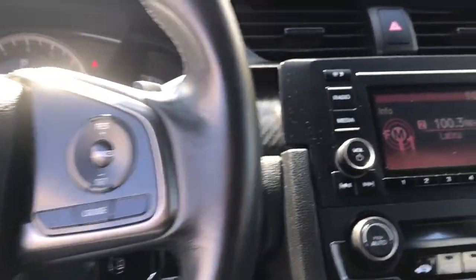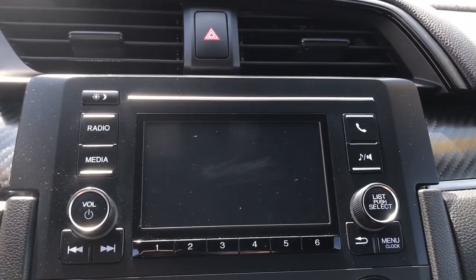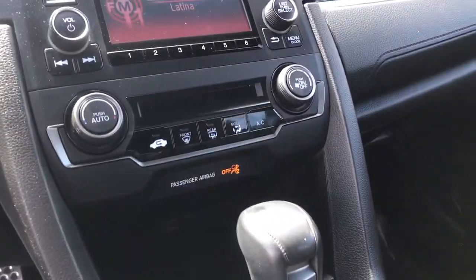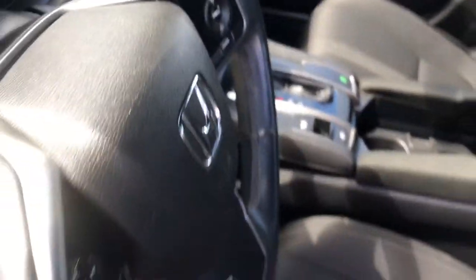These are just some of the great options this vehicle comes with: keyless entry, 4-cylinder engine, iPod and MP3 input, fog lamps, backup camera.